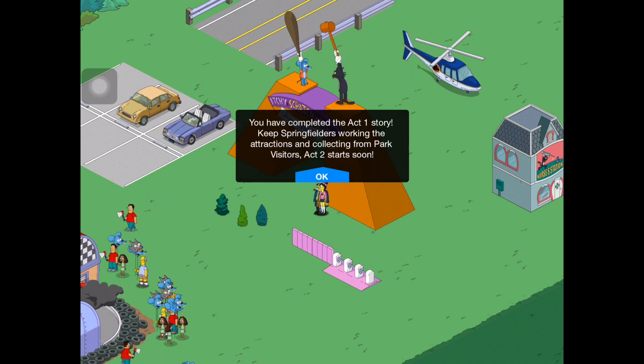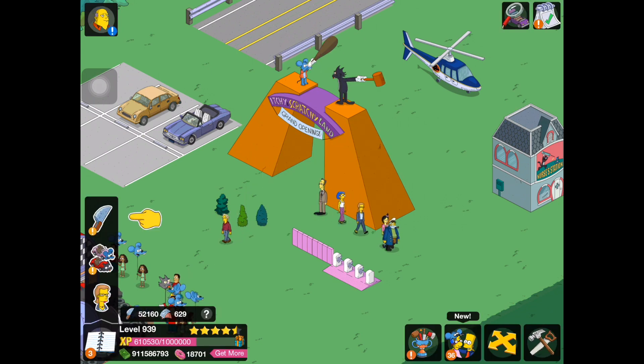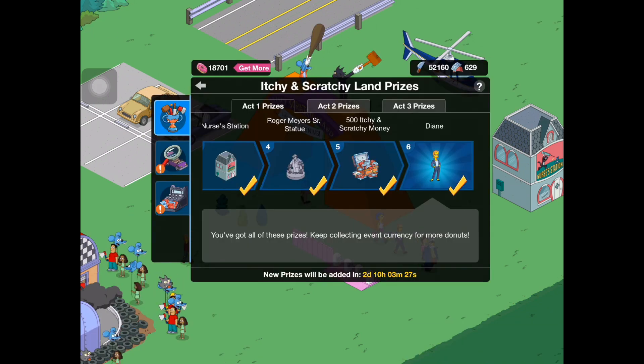You have completed the Act 1 story. Keep Springfielders working the attractions and collecting from park visitors. Act 2 starts soon. Awesome — we've completed Act 1, and Act 2 starts really soon, actually in about two days.